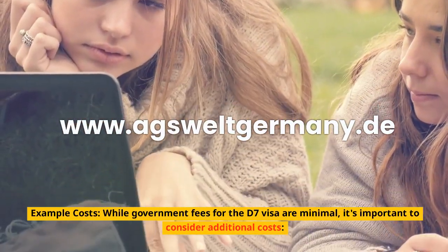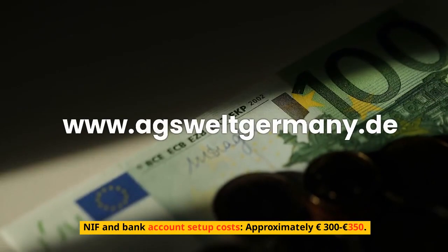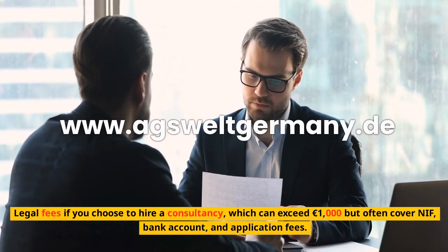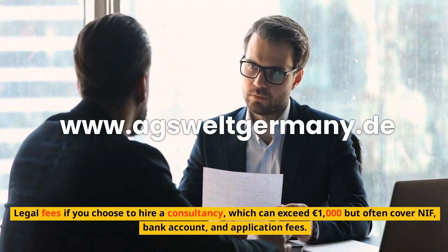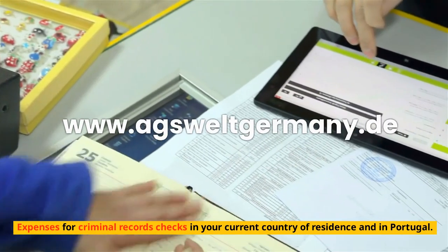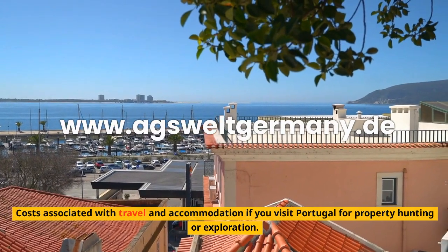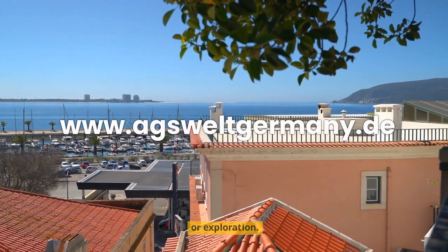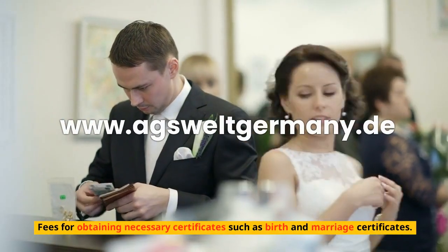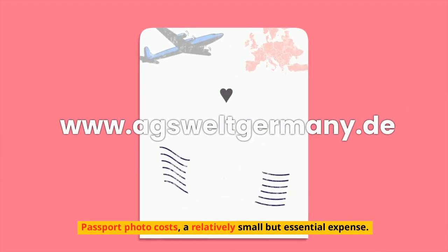Example costs. While government fees for the D7 visa are minimal, it's important to consider additional costs. NIF and bank account setup costs are approximately €300–350. Legal fees, if you choose to hire a consultancy, can exceed €1,000 but often cover NIF, bank account, and application fees. There are also expenses for criminal records checks in your current country and in Portugal, costs associated with travel and accommodation for property hunting or exploration, mandatory travel and/or health insurance, fees for obtaining necessary certificates such as birth and marriage certificates, and passport photo costs — a relatively small but essential expense.